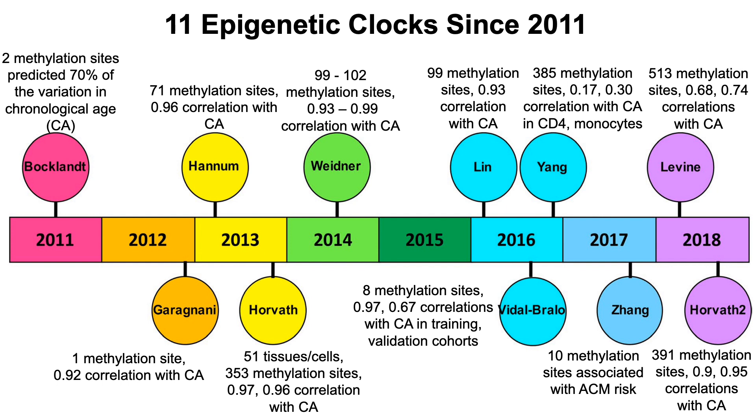In 2012, the Garagnani group used data for one methylation site and identified a stronger correlation of 0.92 with chronological age — a correlation of one would be perfect, so 0.92 is very strong. In 2013, Hannum's group used data for 71 methylation sites and identified an even stronger correlation of 0.96. And then the Horvath clock, which is what my DNA age uses, was so far the strongest — they used methylation data for 51 tissues and cells across 353 methylation sites and identified correlations of 0.97 and 0.96 in different datasets with chronological age.